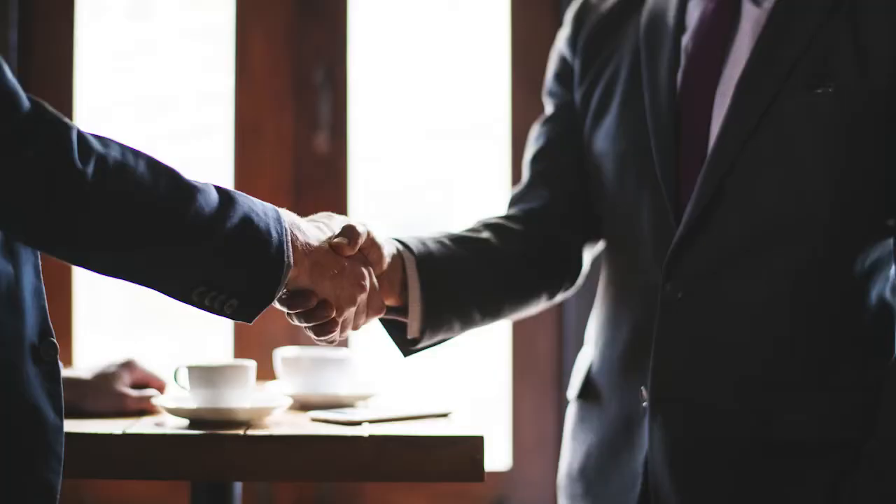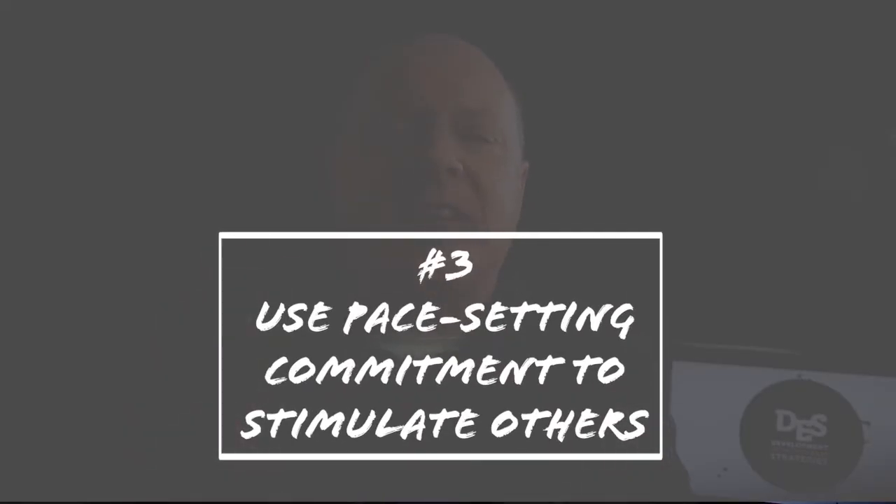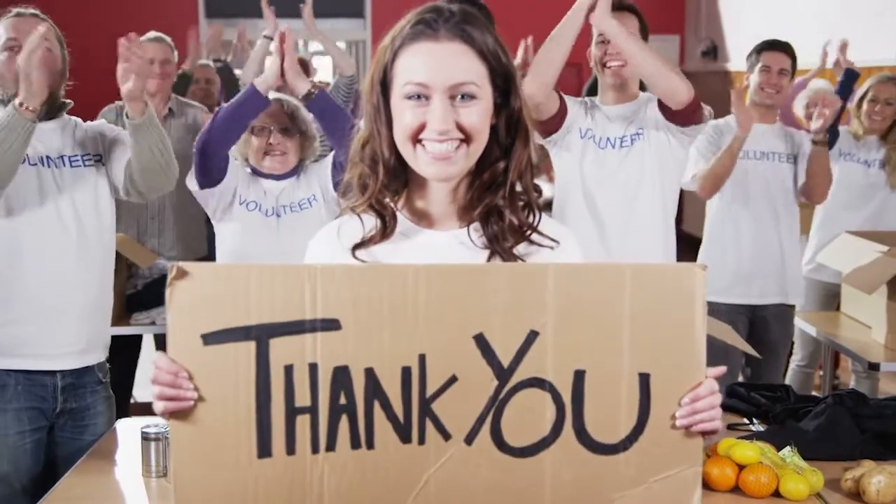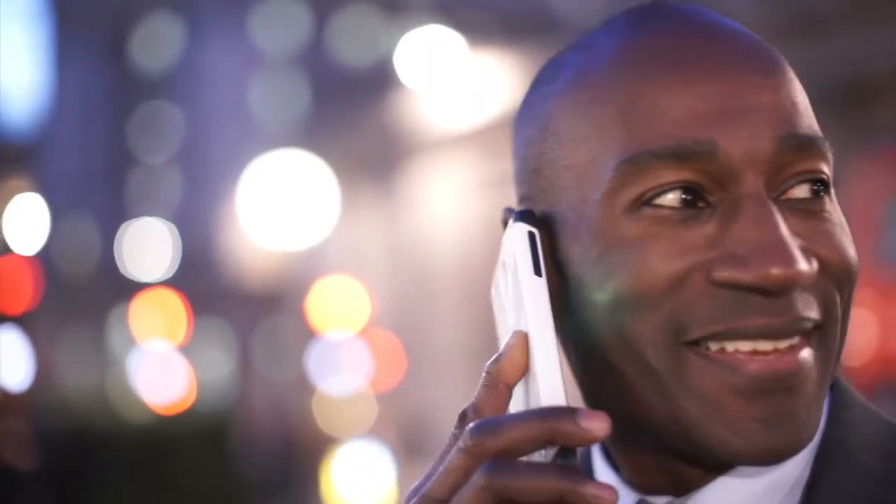Step number three: use the pace-setting commitment to stimulate others to give. It's a proven fact that individuals and couples like to give — and give more — if they know their money is being matched from other sources. When you're asking your pace-setters, let them know that you intend to use their commitment to stimulate others to give more. That will really excite them. Let them know that most people love to give a stretch gift if they know their money will be doubled.